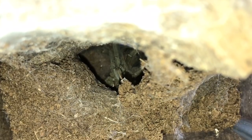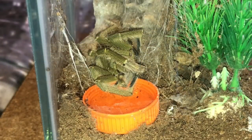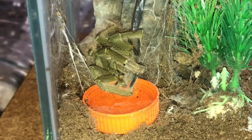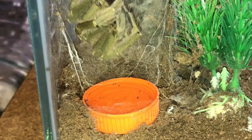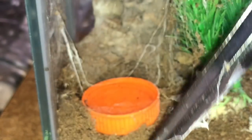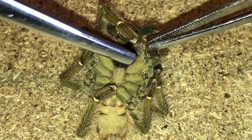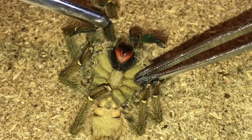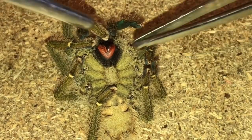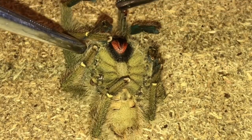While we're here, let's take the tarantula out. I'll use my tongs because my hands are a little bit big for this enclosure. There we go — so there is the mature male. I can't see anything wrong with it personally. There are still no nematodes or anything like that.